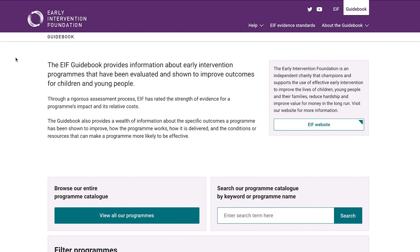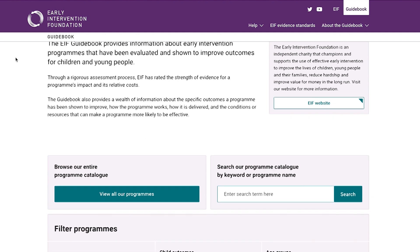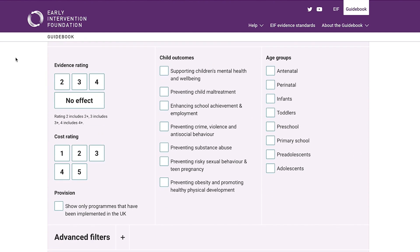Being on the EIF Guidebook does not mean a program is endorsed or recommended by EIF. However, there are clear and important differences between the programs on the guidebook in terms of how well evidenced they are. The evidence rating indicates how much confidence you can have that a program is effective, based on the number and quality of trials and evaluations conducted so far.